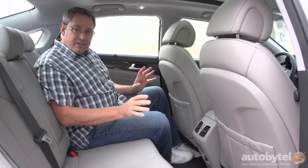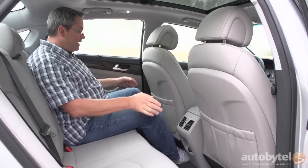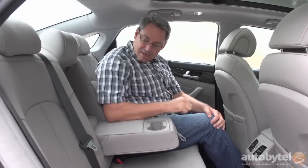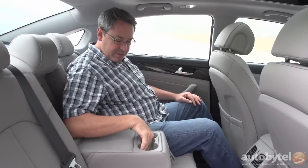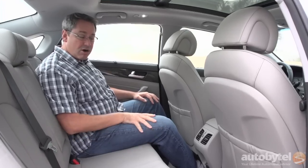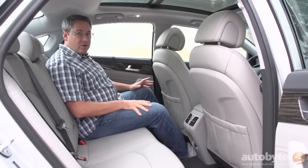As far as rear seat space is concerned, I feel like I'm sitting a little low in the car, but I've got decent thigh support and all the legroom I need. Foot space is terrific, there are vents to keep me cool, and there's a nicely padded center armrest with integrated cup holders. No problem at all back here in terms of space — the EPA actually rates this as a large car, just barely, but that's a distinguishing characteristic of the Sonata. I wouldn't have any problem riding back here for long distances.